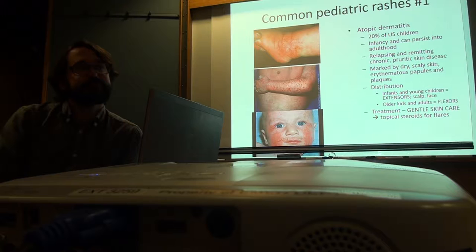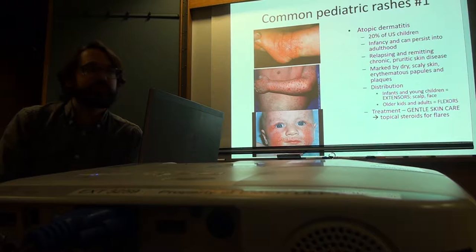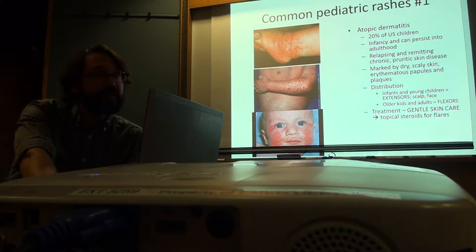She was on Keflex. Keflex is typically the one we use. Sometimes we do bleach baths, which decreases the number of organisms on the skin. Some kids need to be wrapped up in saran wrap all night long with their steroids on, or they'll just itch.